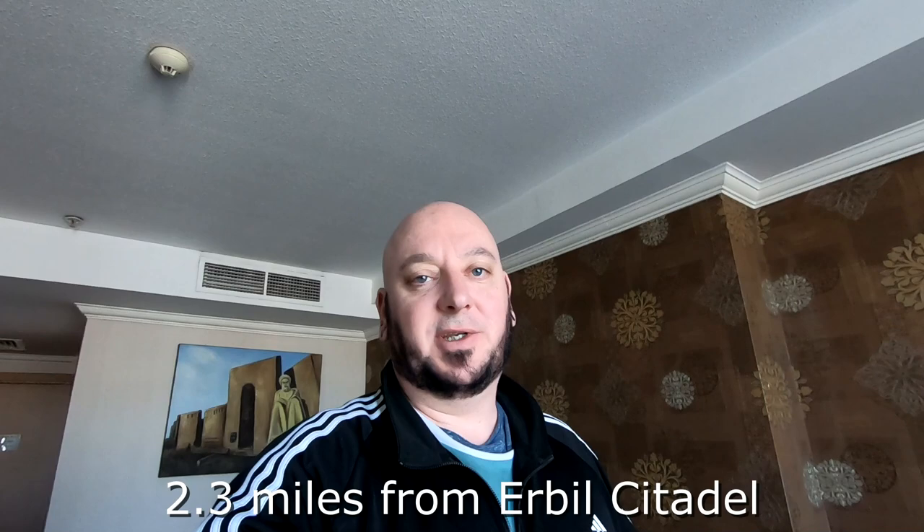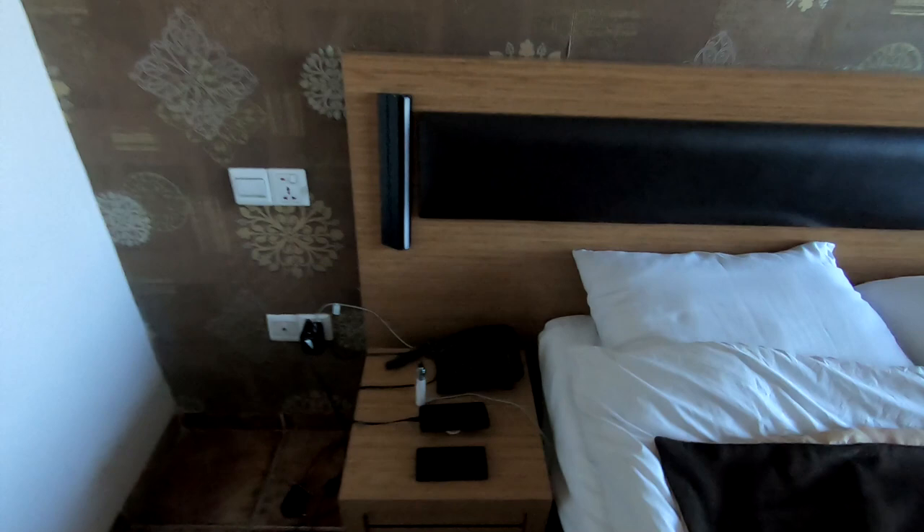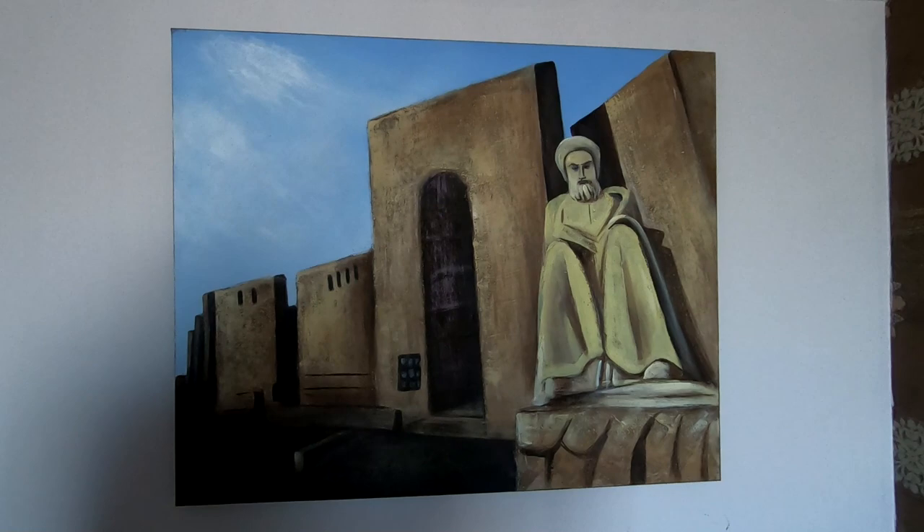Hello and welcome to Medsea Hotel here in Erbil, in Iraqi Kurdistan. This is in the Mantkawa district. Let's have a look at the room — that's my bed, a double bed. Got a couple of armchairs, a table, I've got my stuff charging up over there. This guy — I'm not sure who he is — I think that might be the Citadel here in Erbil. Got a big wardrobe there.